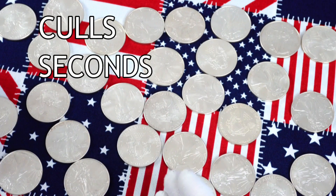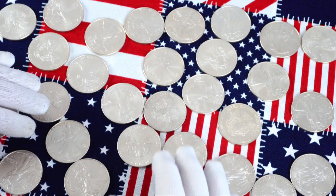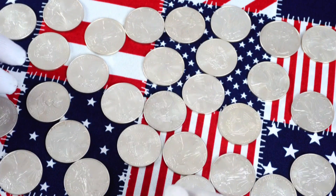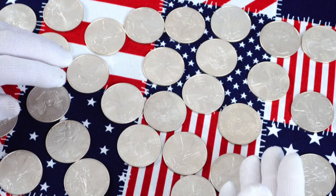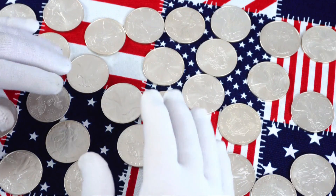Sometimes they're called seconds, or off-quality coins, or some other moniker. In fact, I have yet to buy a brand spanking new eagle for myself — every one I own is from the discount bin at the LCS, laying in there right with the generic rounds, other sovereign used coins, and maybe even some Morgan and Peace dollars.